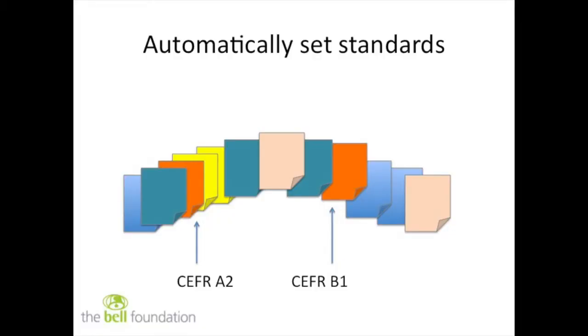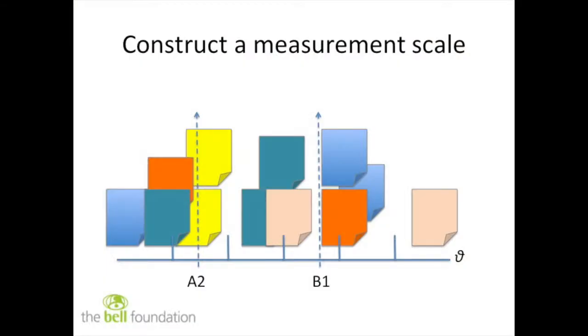If you do that often enough, you will finish up by ranking the entire set. You might think that ranking is just a ranking — where are the standards? But the standards come automatically. If you have a performance which you agree is a borderline A2 in the Common European Framework or a borderline B1, you just put those into the mix. They take up their position and define the levels. So by relative judgment you can arrive at absolute determinations, and you can construct that measurement scale, which is exactly the same as you would get from item response theory and other kinds of data.